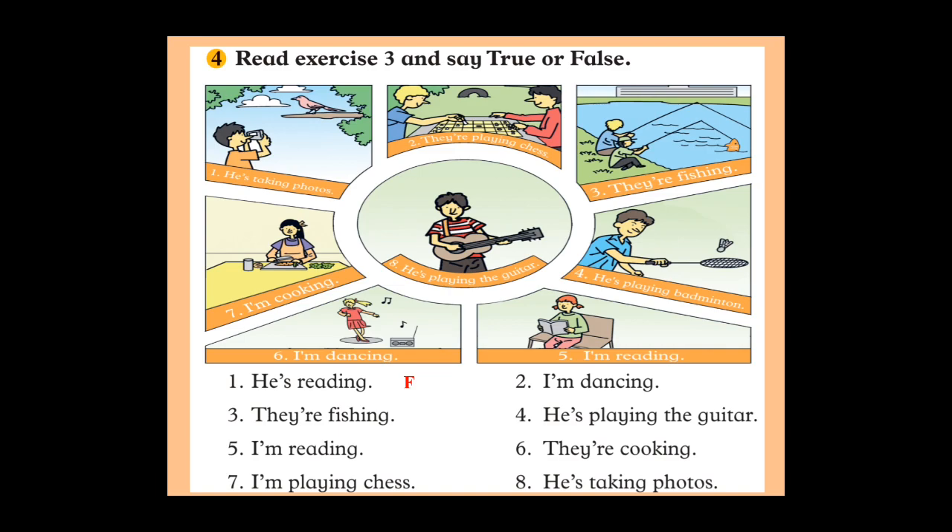Number three: 'They are fishing.' Look at picture three — are they fishing? Yes, they are, so the statement is true. Number four: 'He is playing the guitar.' Look at picture four — is he playing the guitar? No, he's playing badminton, so the statement is false. Mark false in your book.